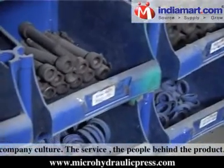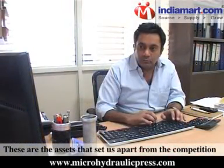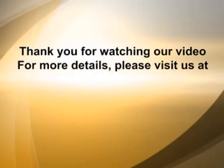The service, the people behind the product — these are the assets that set us apart from the competition. Thank you for watching our video.